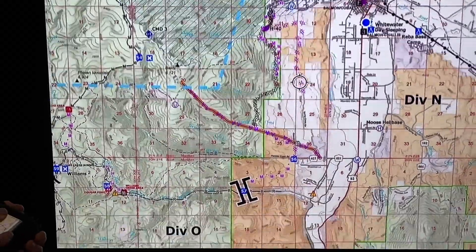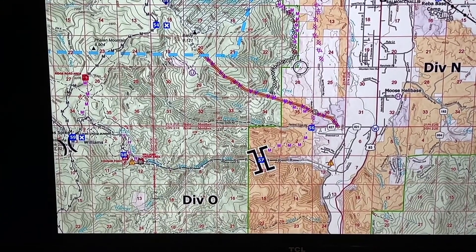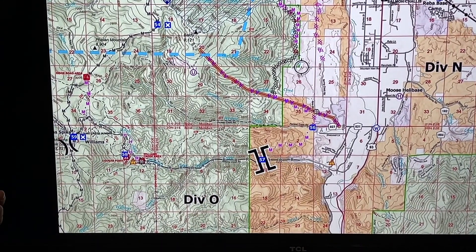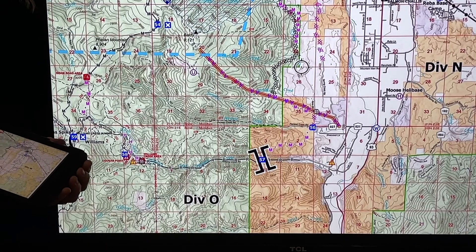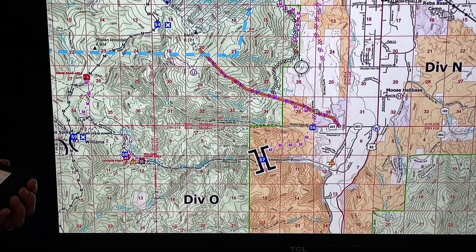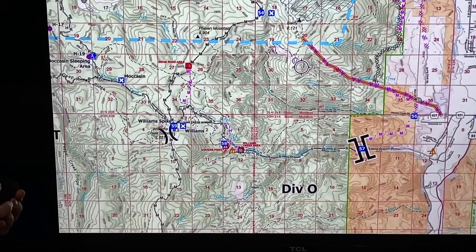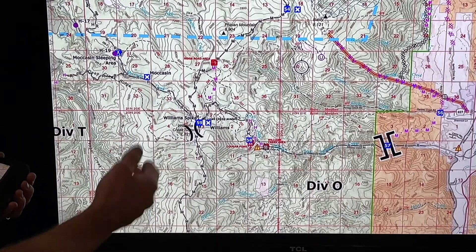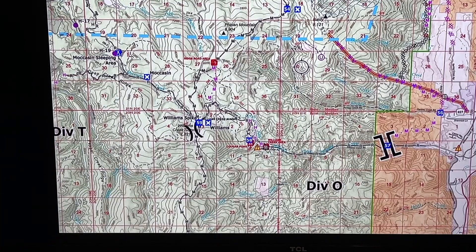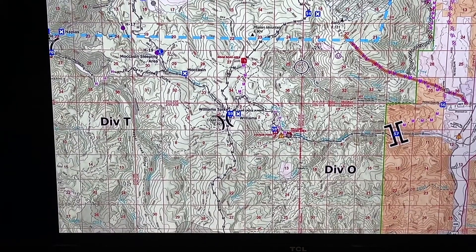Down on the Williams Creek Road right here we've got a chipper operation going still, so if you're driving that area drive slowly and be careful. What we're doing is removing fuels along that road in case we need to use that as a fire containment line, and then taking those fuels and chipping them and putting them on the opposite side of the road. We still have a bunch of road maintenance operations in this whole network to make the roads much more drivable for us as well as the local traffic and the traffic going to the mines — that's a continuing operation.